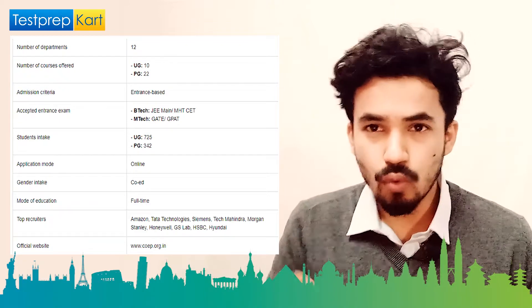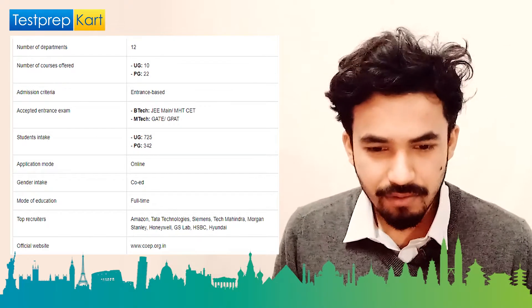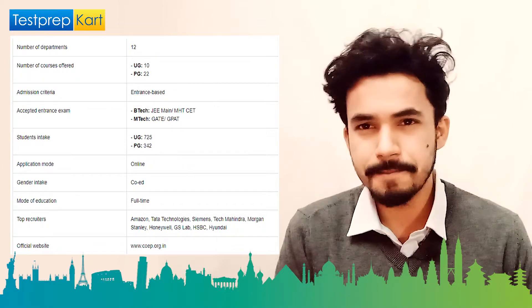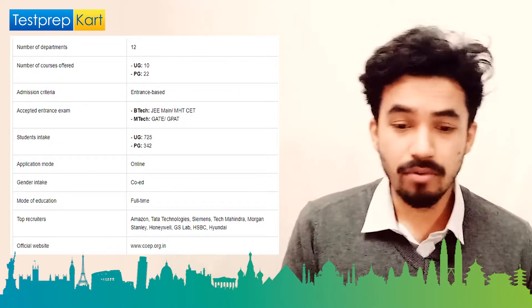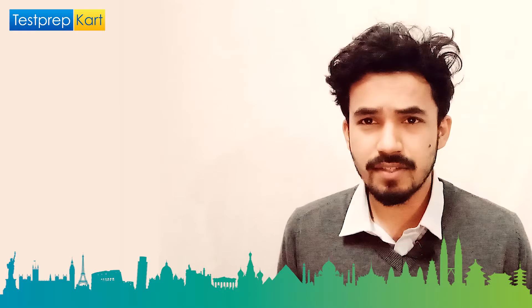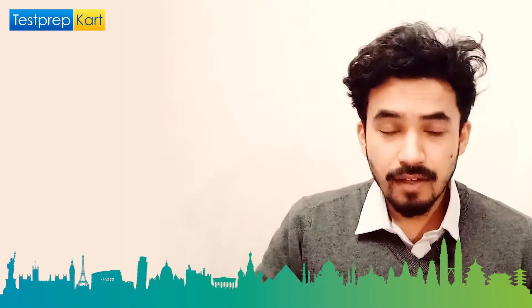The mode of application is online. It's a co-ed college offering full-time courses. Top recruiters include Amazon, HCL, TCS, and HSBC Bank. The official website is www.coep.org.in.